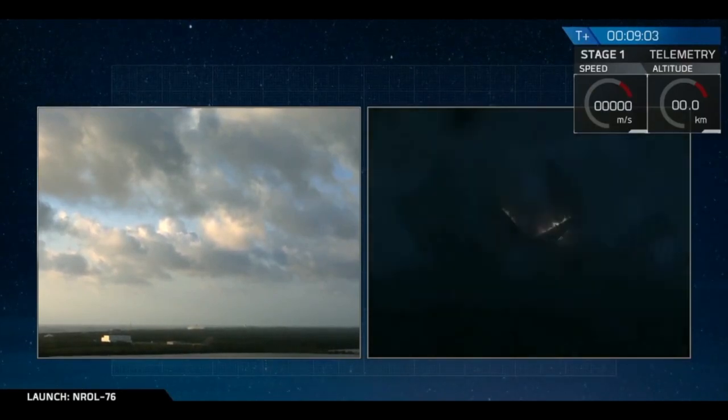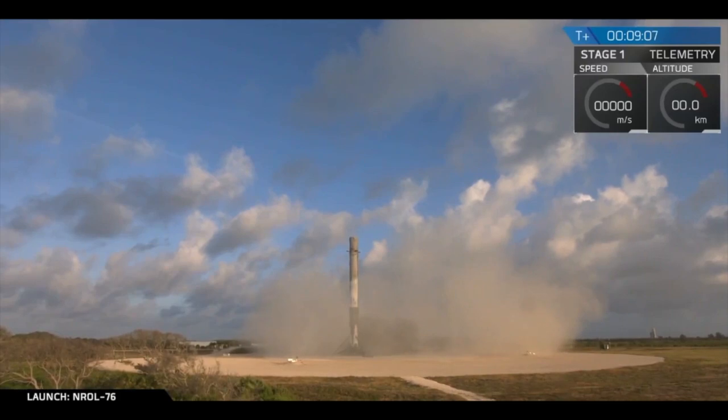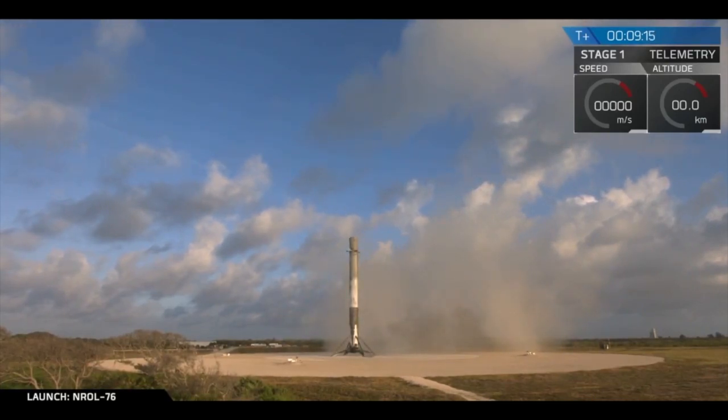We have touchdown! First stage has landed back at Landing Zone 1 — another good day for SpaceX. Beautiful sight to see. That is the fourth landing of a Falcon 9 at Landing Zone 1.